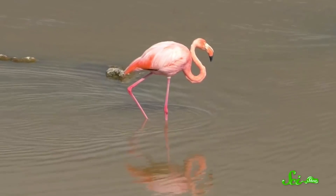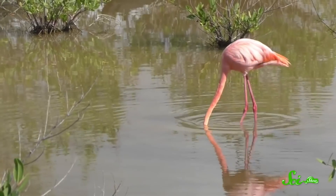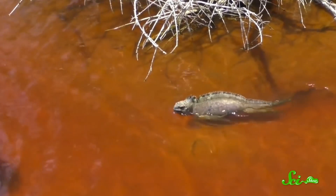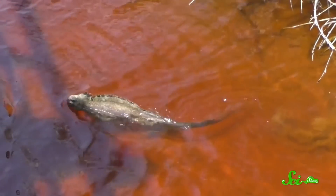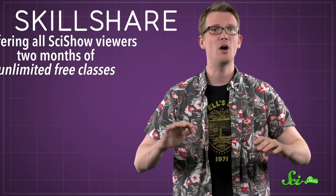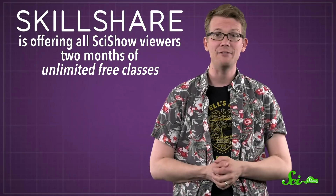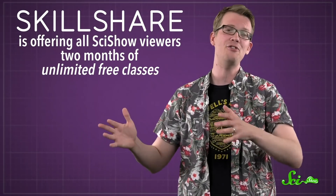At first it seems pretty basic — a flamingo and a hawk are both pretty easy to identify — but she goes into really interesting details about all the birds she talks about, like the bill of flamingos and how they use it to eat upside down. She shares footage of other animals you'll see while birding, like Galapagos iguanas. Thanks to Skillshare for supporting SciShow and for offering all SciShow viewers two months of unlimited free classes. Click the link in the description to take advantage of this offer and support SciShow at the same time. And if you go birding or take Sue's class, let me know what you saw and learned in the comments.